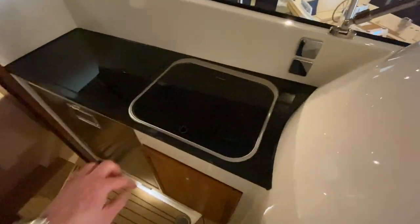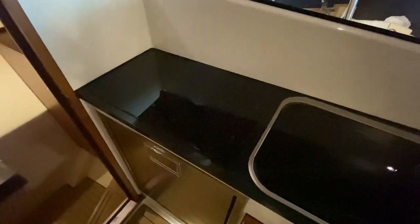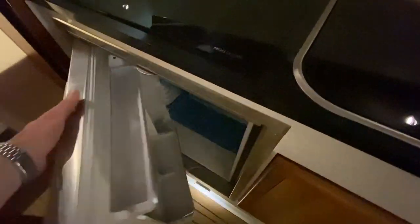Coming round, you've got a galley here with a sink. This one is specced with an electric hob, fridge, and some storage.